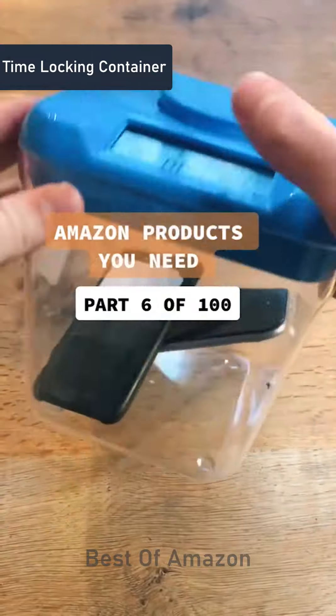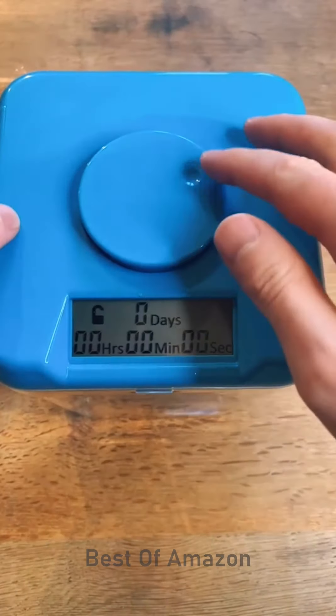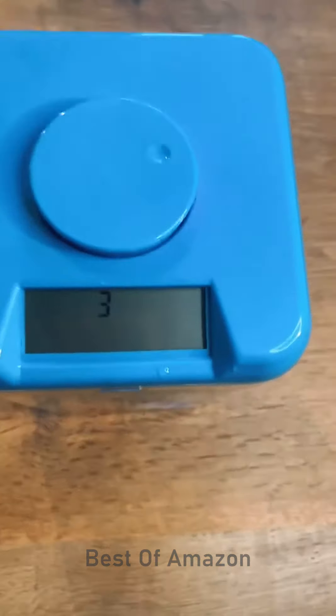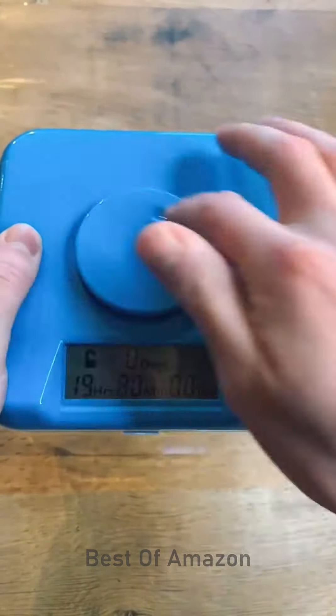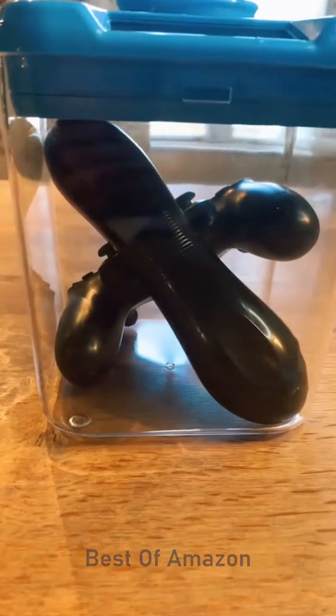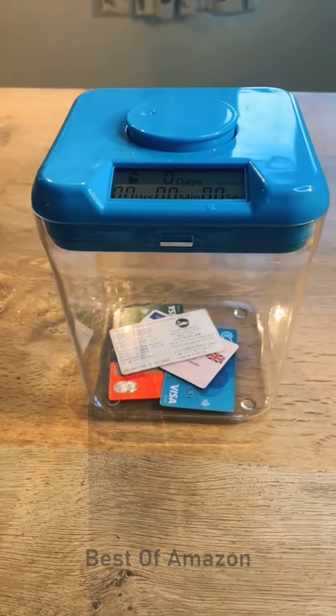This is a time-locking safe container that's perfect for anyone who wants to break a habit. To use it, you set the time by twisting the dial on top before pressing it in. You then have five seconds to cancel before the side tabs come out and the container is locked for the time you set. You can set the timer for up to 10 days and once it's locked there's literally no way to override it without smashing it into bits. It's great for breaking habits like watching too much TV, eating too much chocolate, or spending way too much money on Amazon.